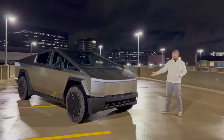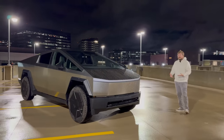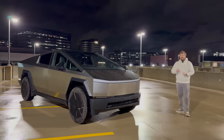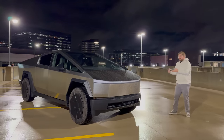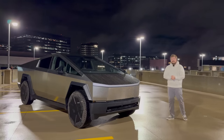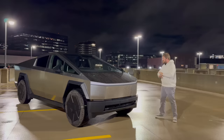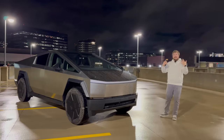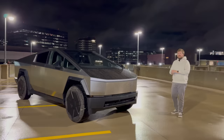I have a Model S Plaid and a Model 3 Performance. So obviously I like the vehicles — I love EVs — but I hold no Tesla stock. I hold no automaker stock. I'm not here to make the Cybertruck look good. I'm not here to make it look bad. My goal through this series of videos is to present the truck with as much accurate information as I can and let you, the viewer, make up your own mind about each area of the truck.